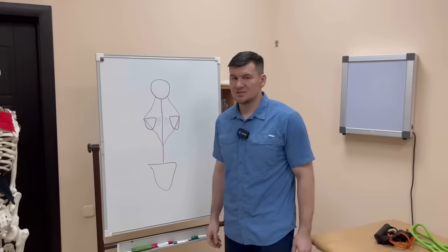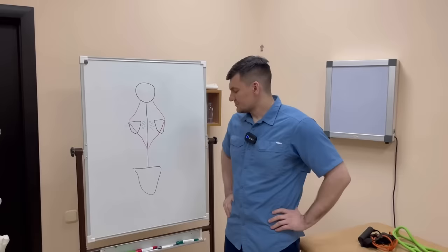Good evening, dear friends. As always, on air is Friday, and our weekly TV show about the most important things. So, what awaits us today?